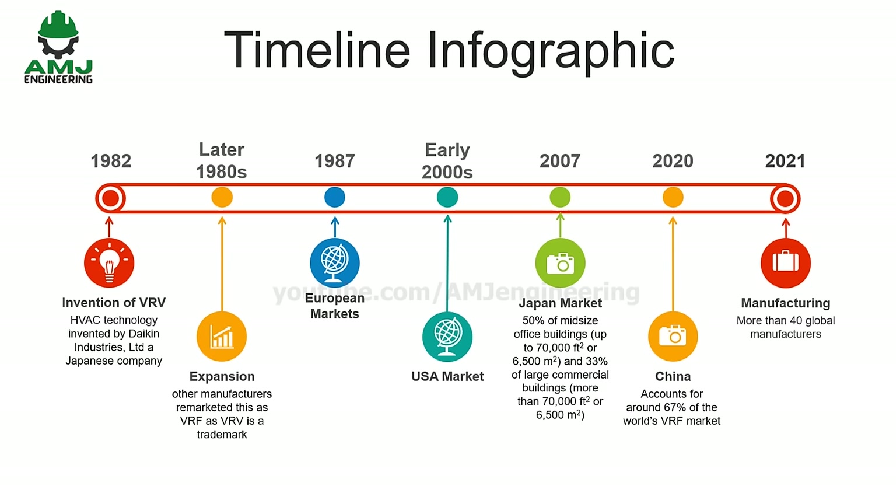Here is a timeline graph showing the growth of VRF systems. In 1982, Daikin invented this technology. In the later 1980s, other manufacturers entered this business and re-marketed it as VRF, because VRV is a trademark of Daikin. This technology reached Europe by 1987 and USA markets by the early 2000s. By 2007, VRF systems were installed in Japan in 50% of mid-size office buildings and 33% of large commercial buildings. A 2020 study estimated that China accounts for 67% of the world's VRF market.